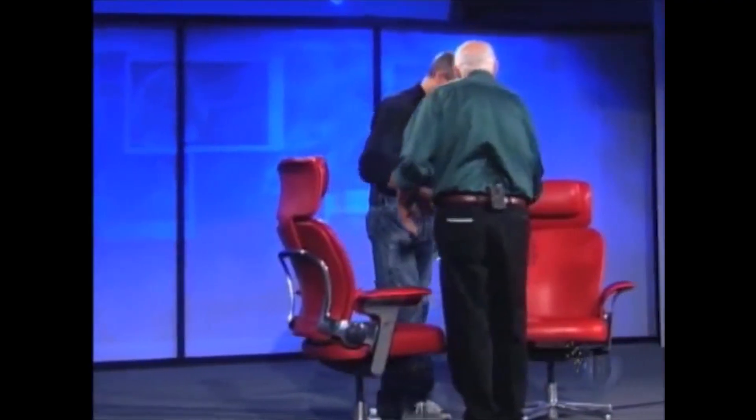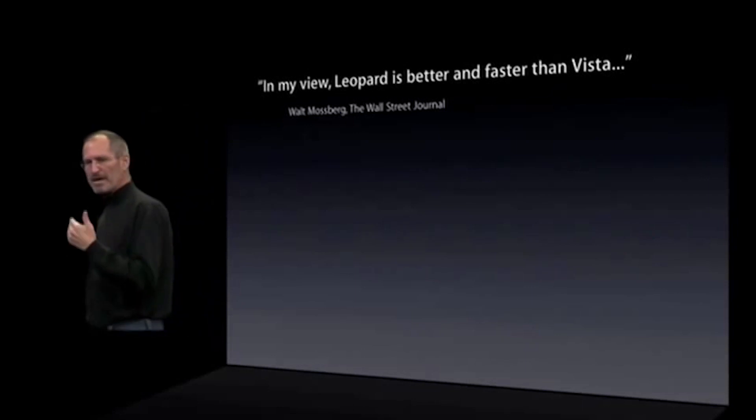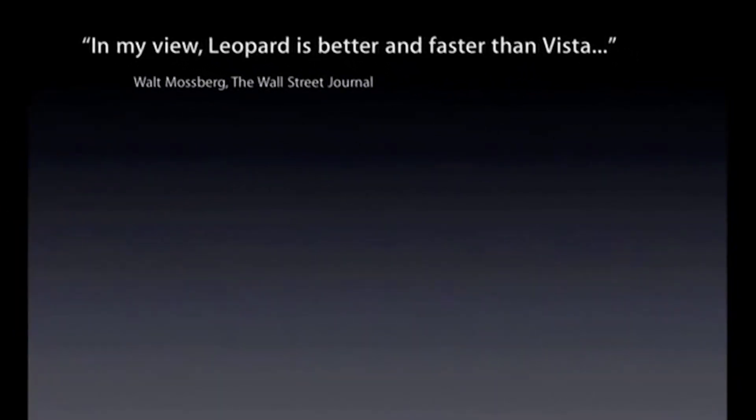This is Walt Mossberg. He's kind of a big deal. He's been reviewing consumer tech products for 24 years. You know how there are tech reviews on the internet meant for actual humans? He basically invented that. And now he's here with us at The Verge, reviewing the iPhone 6s.